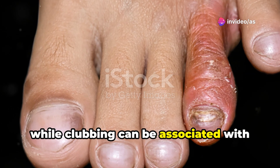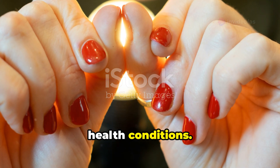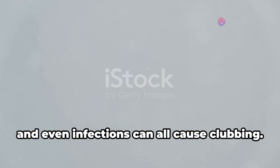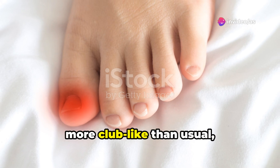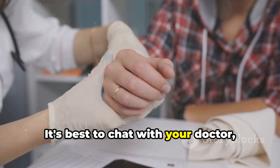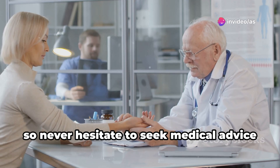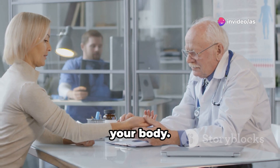While clubbing can be associated with liver disease, it's also linked to a whole host of other health conditions — things like chronic lung disease, heart problems like endocarditis, inflammatory bowel conditions, and even infections can all cause clubbing. So if you notice your fingers looking a bit more club-like than usual, don't jump to conclusions. It's best to chat with your doctor who can investigate the underlying cause. Remember, early detection is key, so never hesitate to seek medical advice if you're worried about any changes in your body.